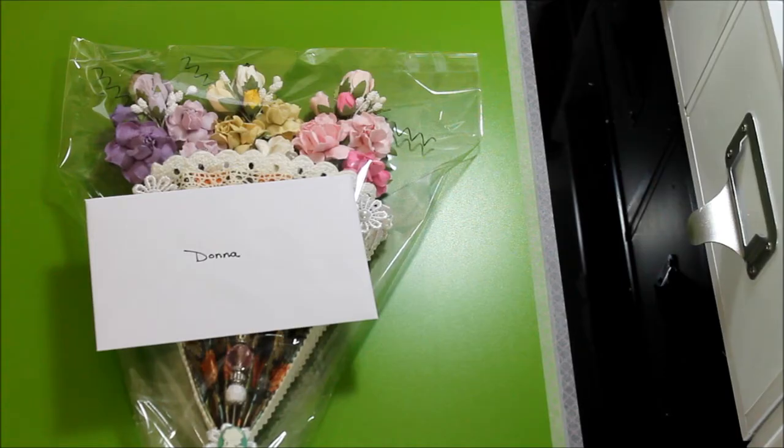Hello everyone, this is Donna. Today I want to share with you a swap that I had with Debbie Rignola. We were swapping mini umbrellas, so I'm going to share it with you today.